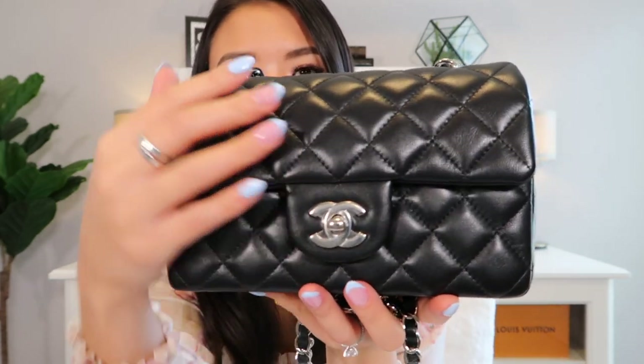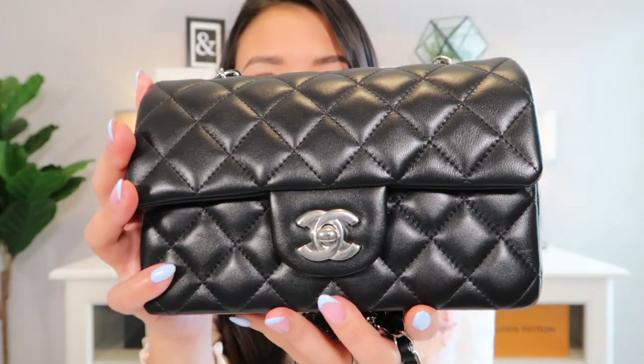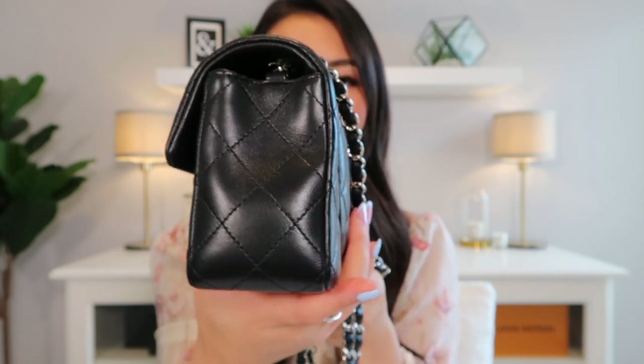I bought this bag two months ago and I've been using it insanely — I absolutely love this one. Moving on to the Chanel Mini Rectangle, I purchased this beauty about a year ago. The leather is very puffy and shiny — it's in lambskin, very poofy, very shiny, beautiful to the touch, with silver hardware and the CC turn lock. It has the Mona Lisa back pocket, no feet at the bottom, and grommets at the top where the chain feeds through.